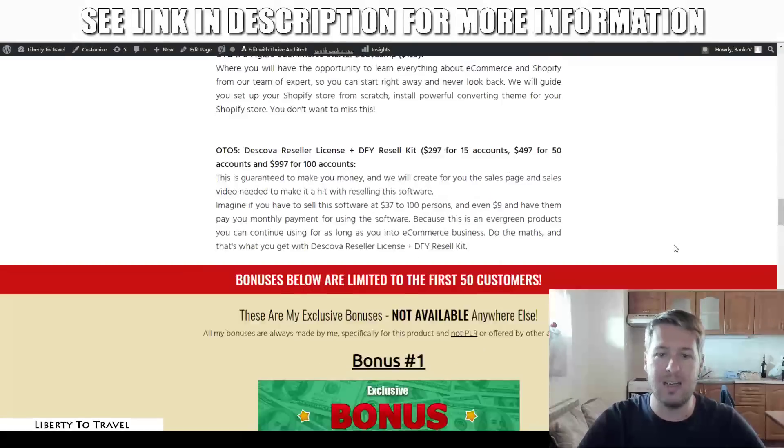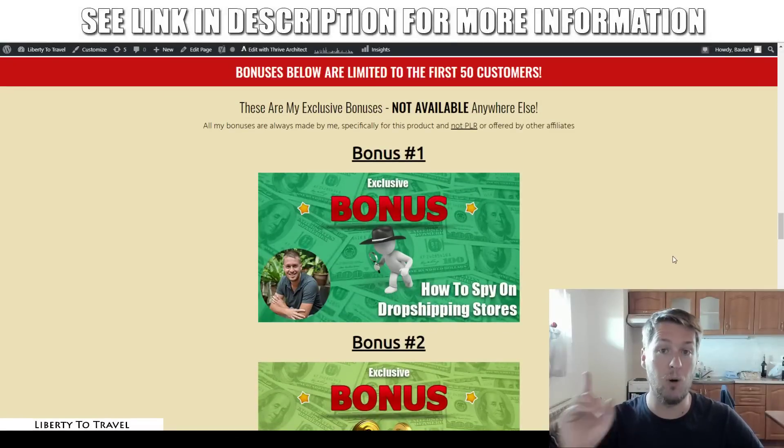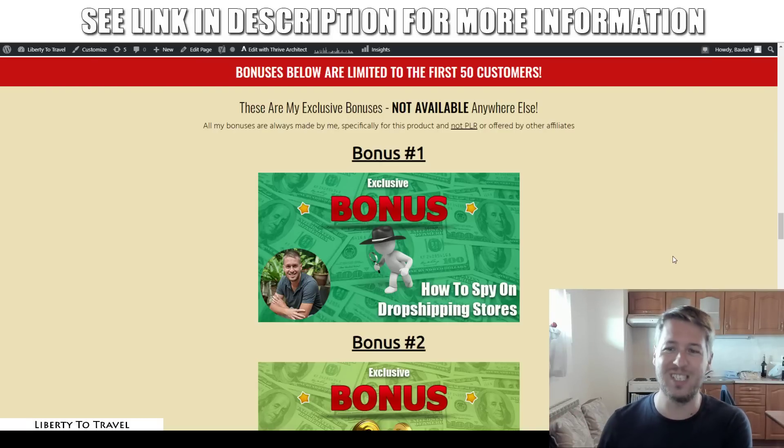But first, let's have a look at my bonuses and how they're going to help you make the most out of Deskova. These bonuses are not going to be available anywhere else but through the link below this video, as they are made by me personally to help you with Deskova. That means other affiliates are not going to be able to offer you these bonuses, and they're not made from PLR, but from my knowledge and experience with internet marketing.